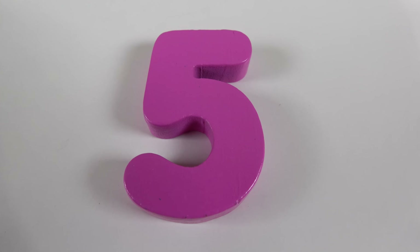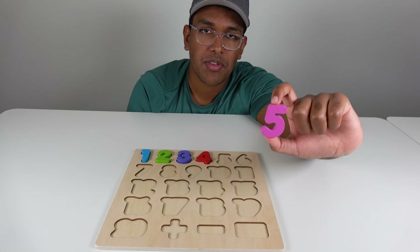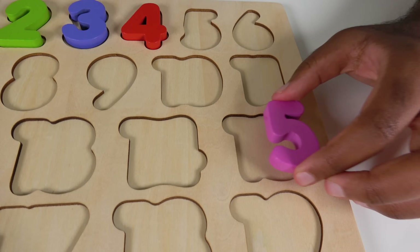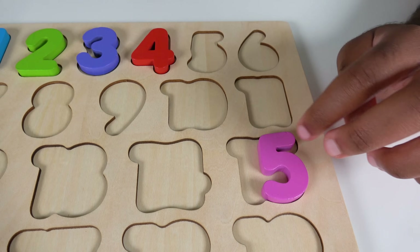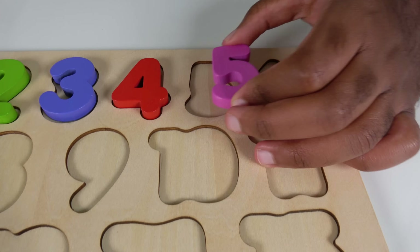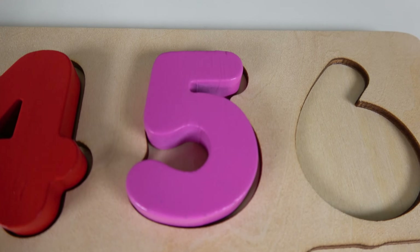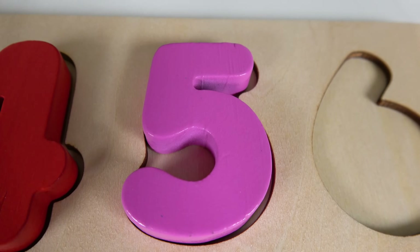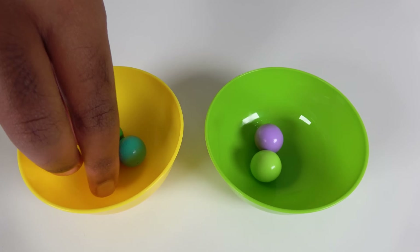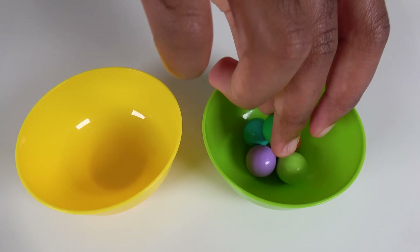Do you know what number is this? This is the number 5. Where will the number 5 match on the board? Hmm, will the number 5 match right here? No, it doesn't match because there is a gap right here. And let's try here. Will it match here? Yes, it fits perfectly. So the number 5 will go here. 5. We will count to 5. 1, 2, 3, 4, 5.